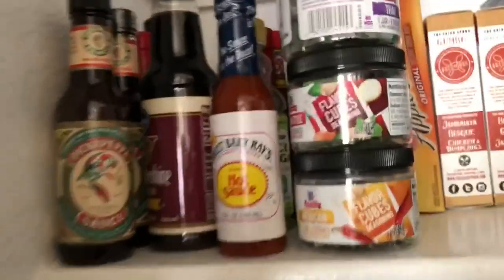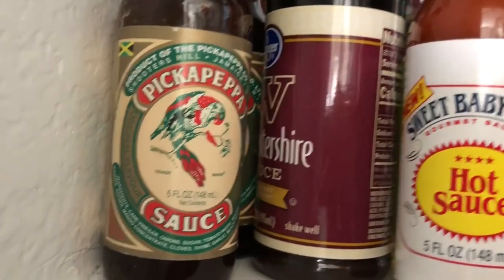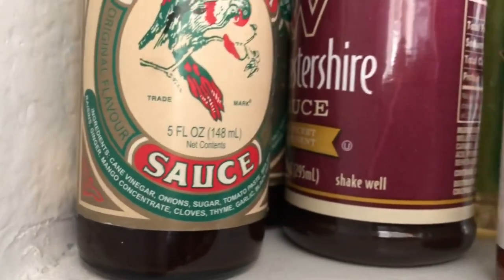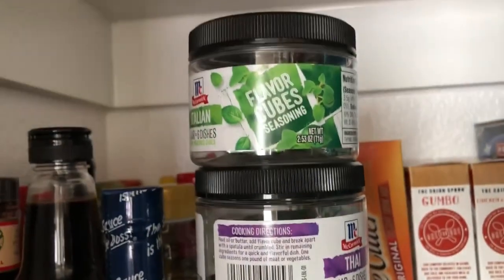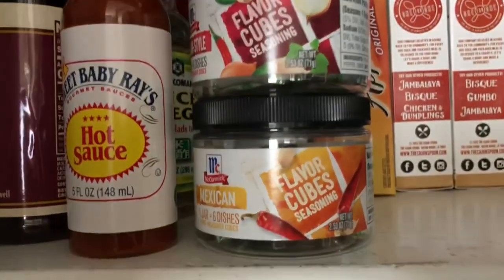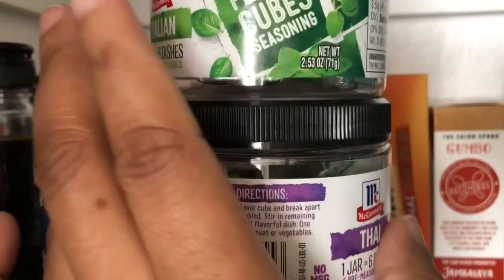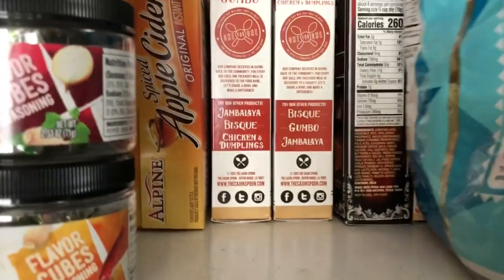The second shelf is basically just a bunch of condiments — hot sauce, Worcestershire sauce. Howard loves this Pick-a-Peppa; he's from Jamaica and this is a product of Jamaica. It has cane vinegar, onion, and sugar — we find it at Kroger and it's pretty good. These little flavor cubes my mom bought and sent to me; I've only tried one so far but they've got Mexican, Cajun, Italian, and Thai — you just add vegetables or meat and it flavors everything. There's also some cake flour up there.